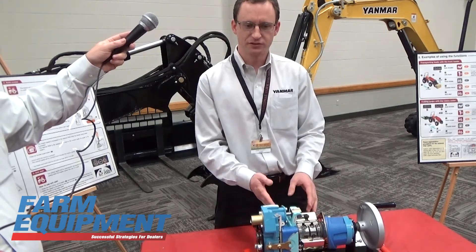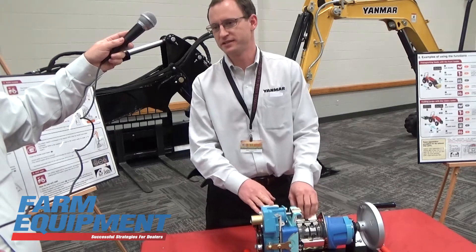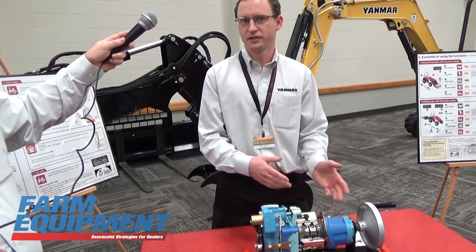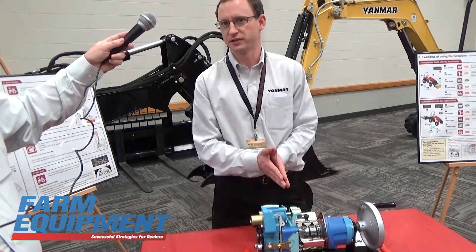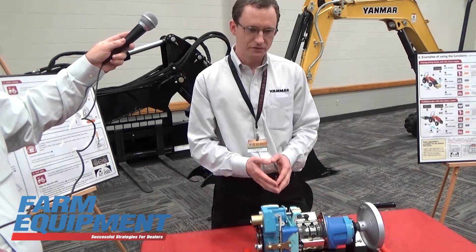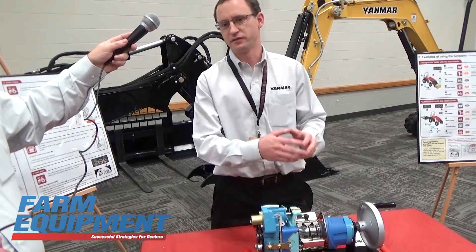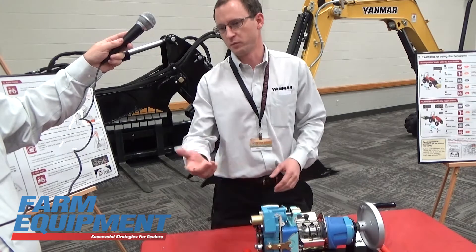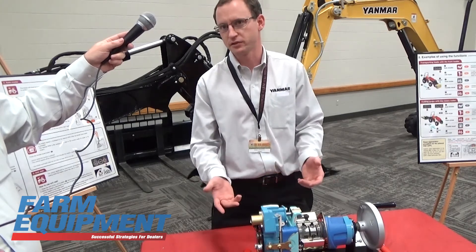In essence, it's really taking where an HST is efficient at low speeds — you don't have much going on — but as you get to higher speeds, you lose efficiency. But everybody knows that's not where you're working at. We've taken the efficiency range and shifted it from basically zero back into the working range where your farmers or whoever's working can take advantage of it.